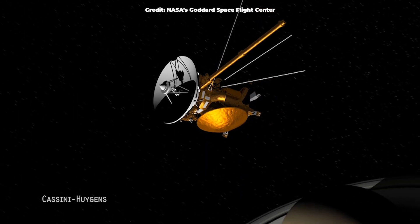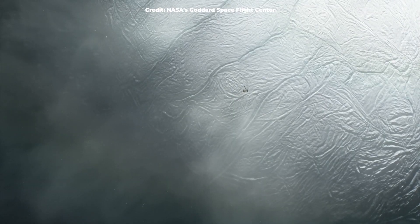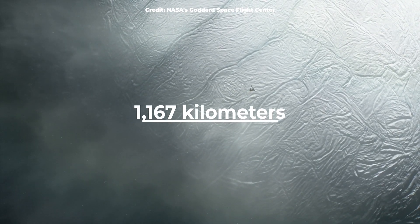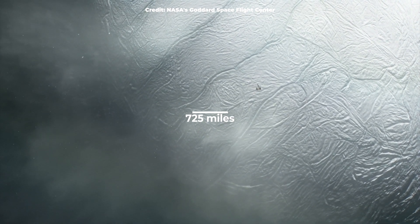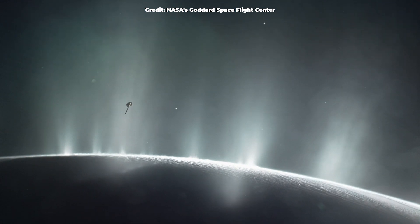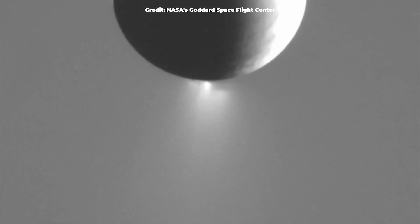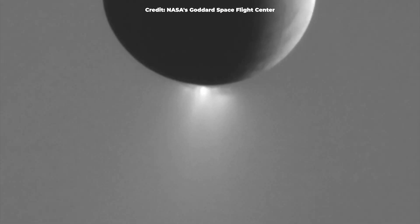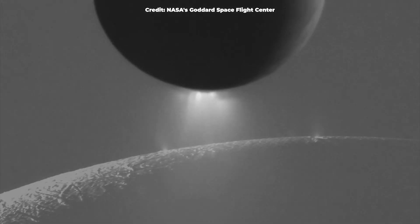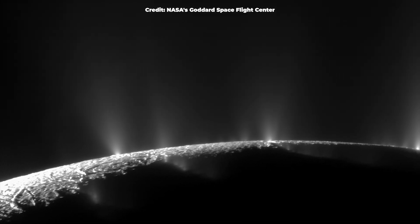NASA's Cassini spacecraft began studying Enceladus in February 2005, when it passed within 1,167 kilometers of the moon. Cassini found plumes of water vapor and ice particles erupting into space from the ocean through cracks in Enceladus' surface. The plumes were erupting at 800 miles an hour, giving scientists a glimpse into what the moon's subsurface ocean might contain.